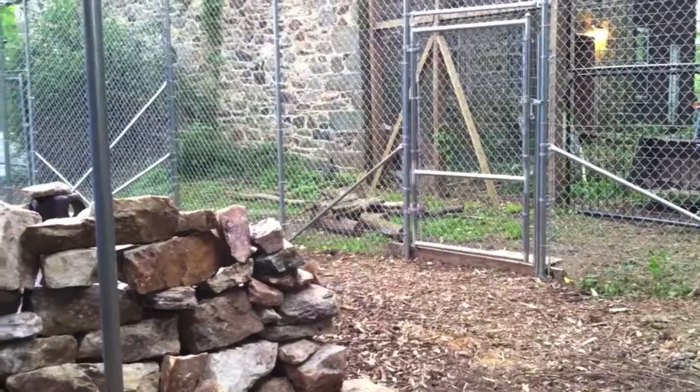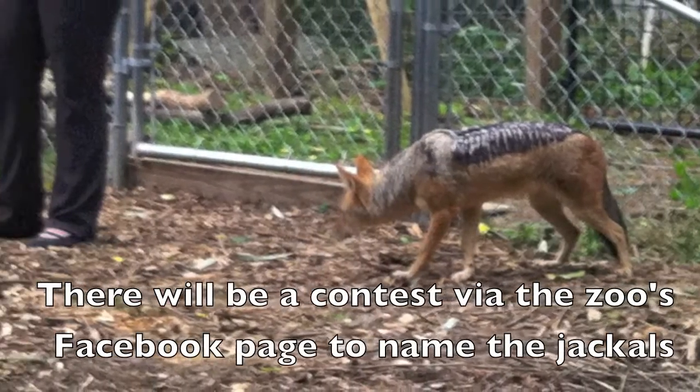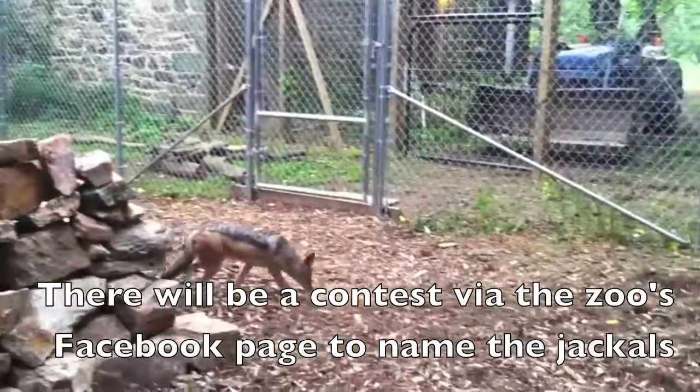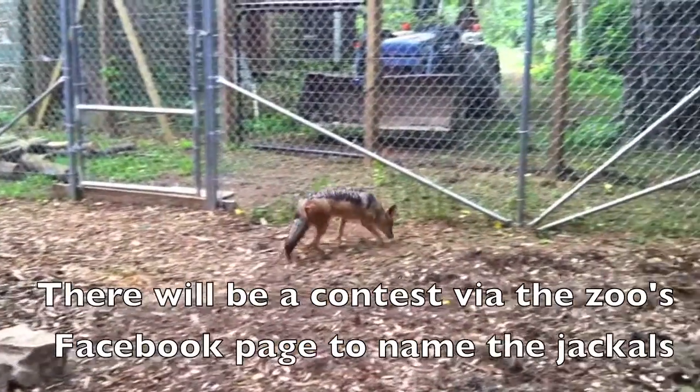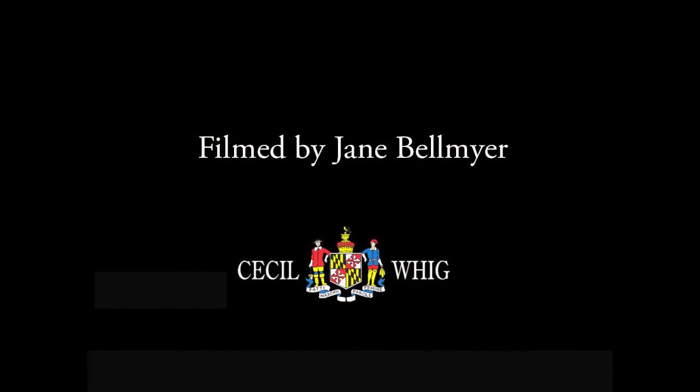They will eat berries and the zoo diet for carnivores, which is a hamburger-based type diet with all the nutrients they need. We use the meat for training purposes and target training so we can handle them.